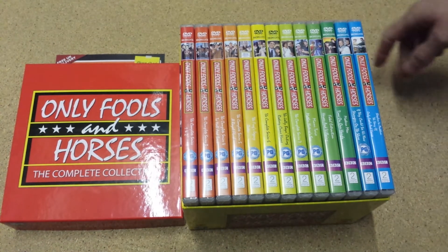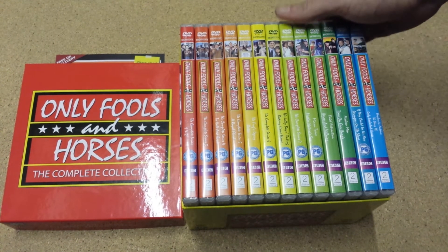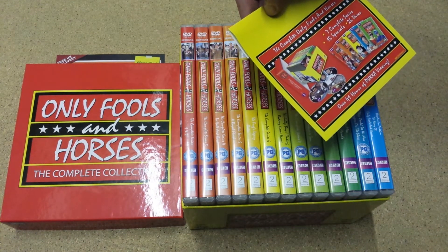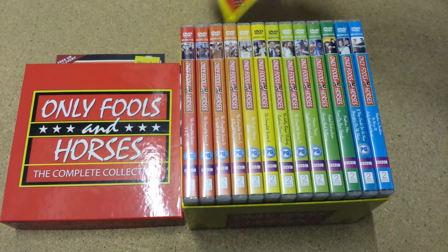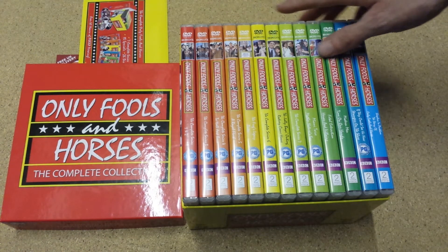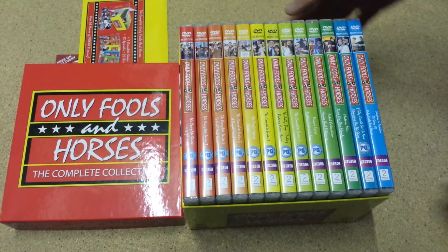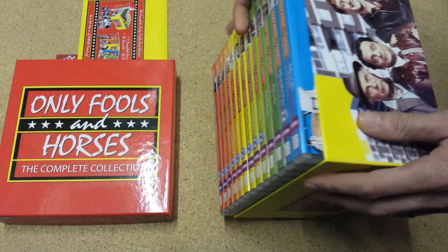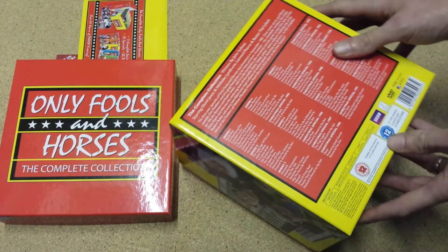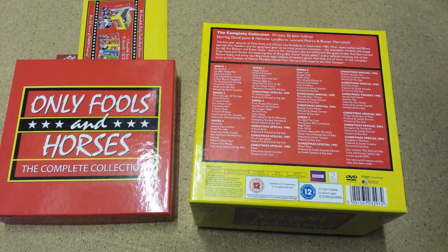Inside you've got these cases which contain the 26 DVDs. There's a small leaflet as well which doesn't really contain much information — there's nothing on the back. The DVDs are labelled, and on the back there is actually a full list of all the episodes. So it contains all the series and you've got everything listed on there.